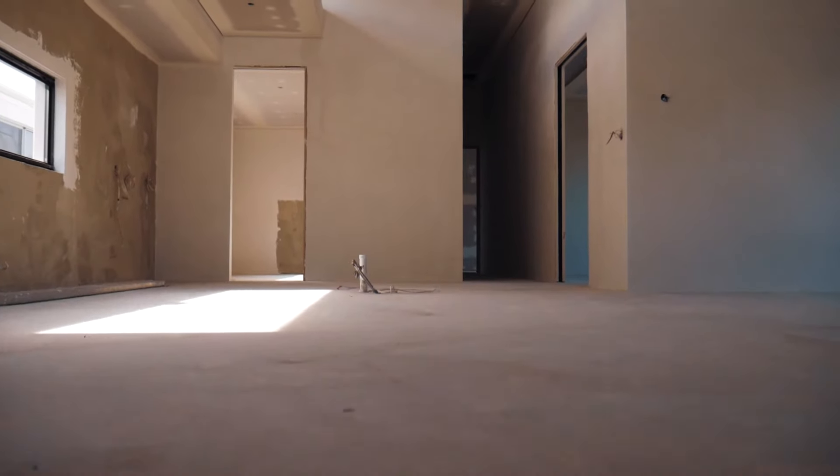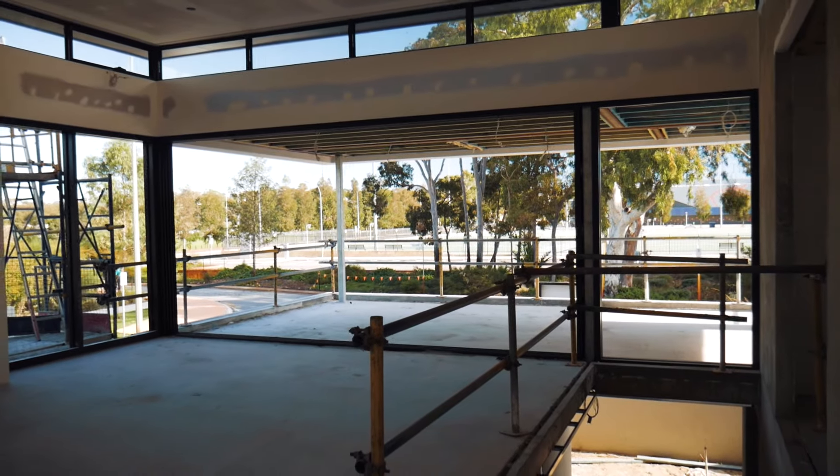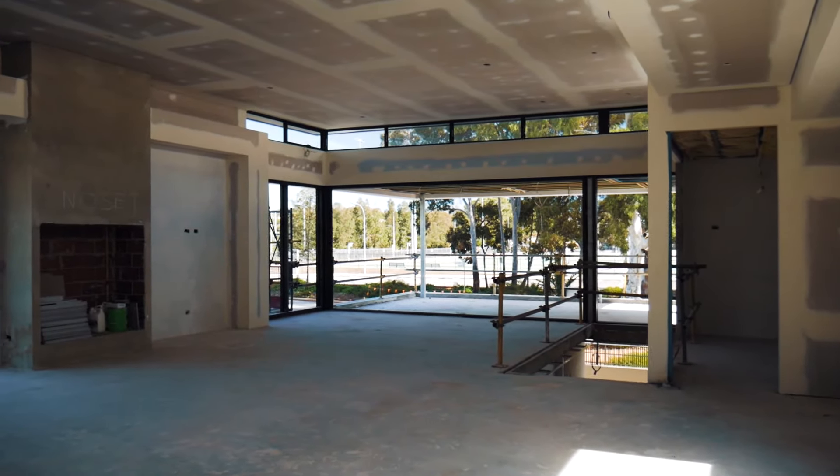I think what the general public are going to really like about this house is when they walk up the stairs they're going to walk into a huge volume of space, light, there's views from every window, a balcony with stacking doors — it's just going to feel like a resort.